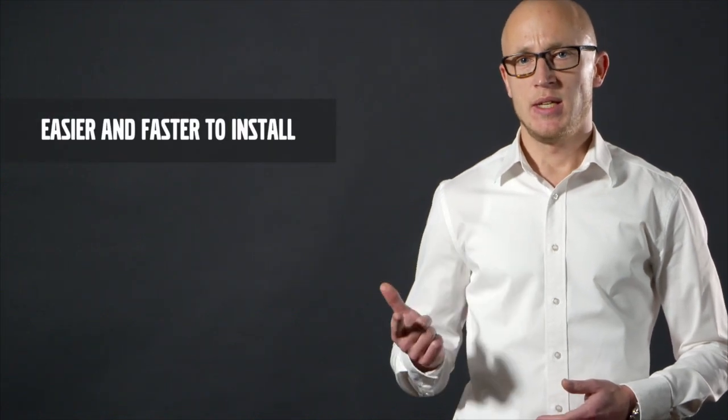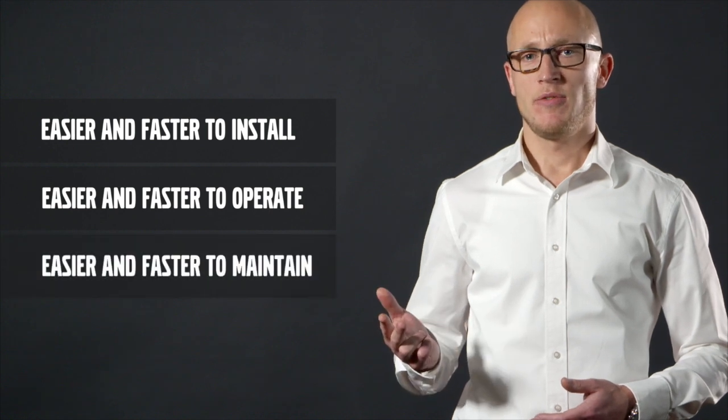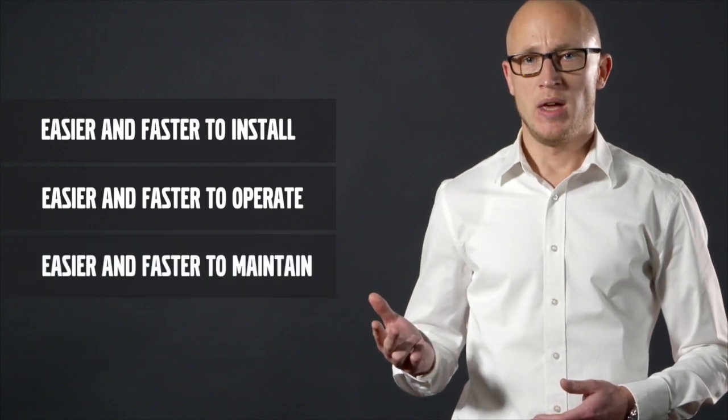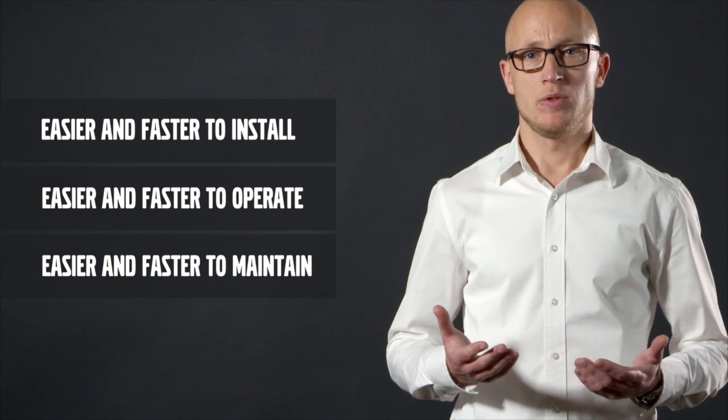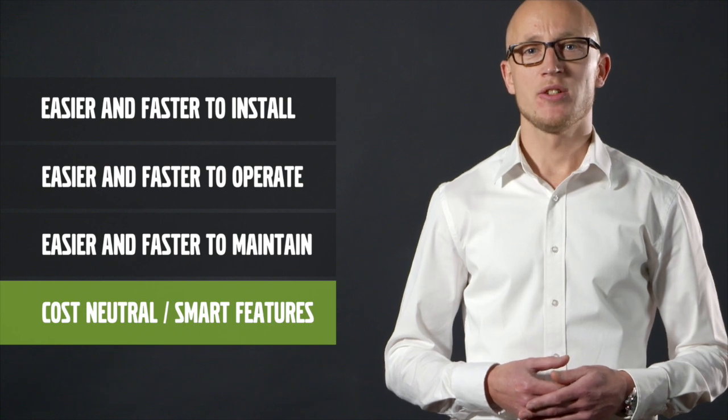It's easier and faster to install, it's easier and faster to operate, it's easier and faster to maintain, and it's built to be cost neutral compared to a traditional system while enabling a number of smart features.